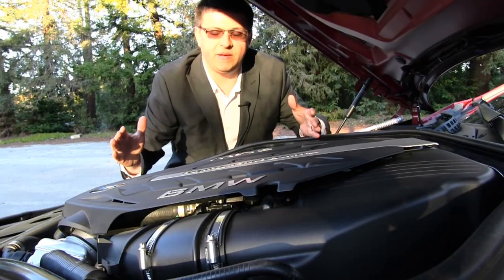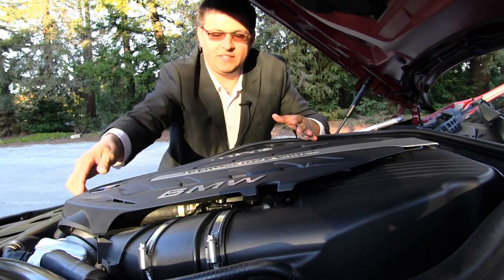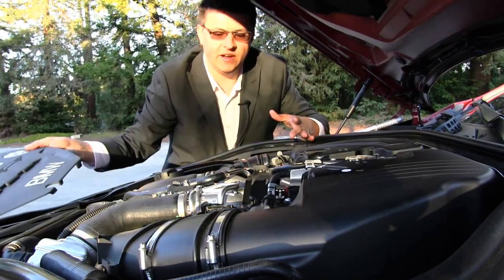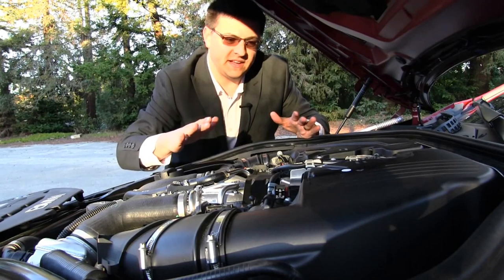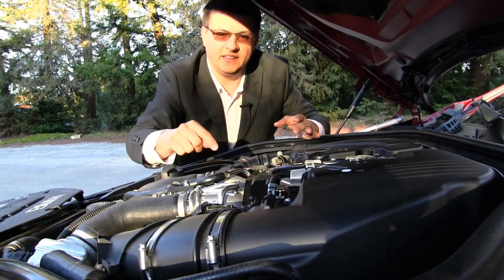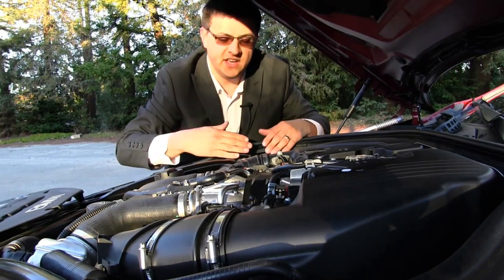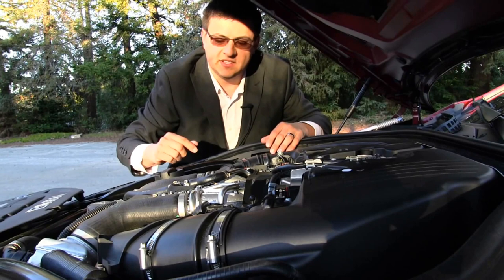Under the hood of this beast, we have BMW's all-new 4.4-liter twin-turbo V8. We'll take off the vanity cover so you can see under here. I won't touch anything because it's on, but the innovative thing about the 650i's engine is that the twin turbos are in the valley of the engine rather than on the sides. That means the exhaust and intake is reversed from a normal V8 engine.